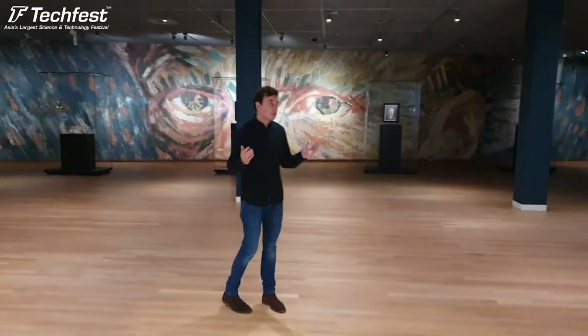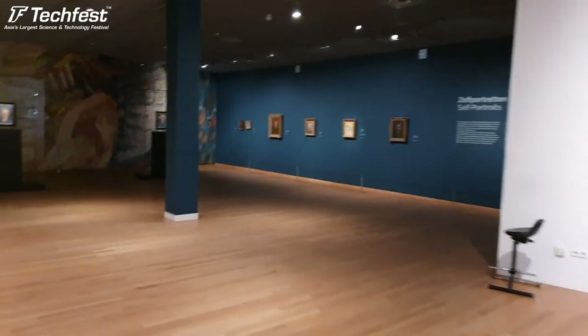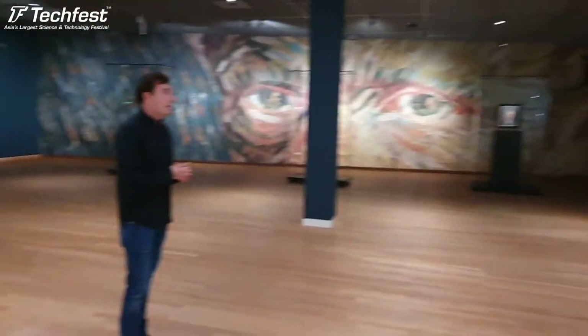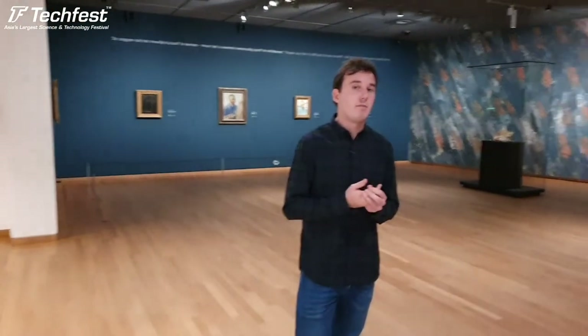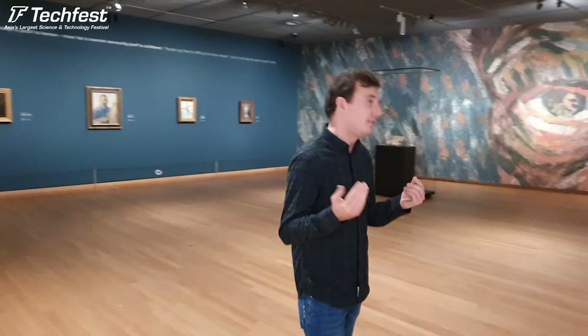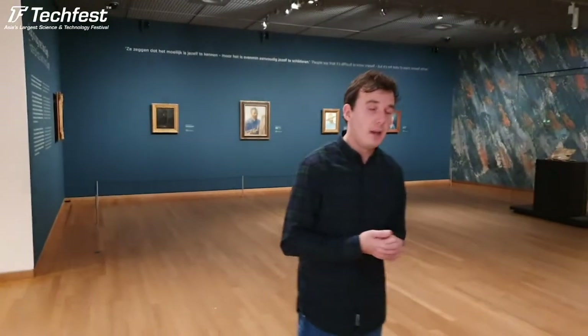We start here in this room full of self-portraits. Van Gogh painted a lot of self-portraits for different reasons. It's very cheap - Van Gogh didn't have a lot of money, and to paint yourself instead of a model is much more efficient than hiring a model. So he made a lot of self-portraits.